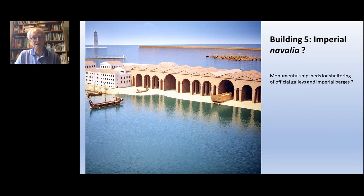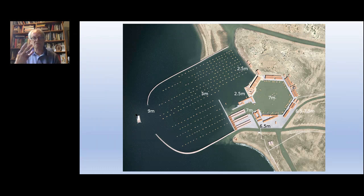The other building we've investigated we've interpreted as an imperial navalia – monumental ship sheds for the sheltering of official galleys and imperial barges. This is a somewhat polemical interpretation, but one that best fits the evidence as we have it. In the image you can see quite clearly the façade of the navalia as it opens onto the Trajanic harbour, with the open Claudian harbour behind and, in the distance, the Pharos.